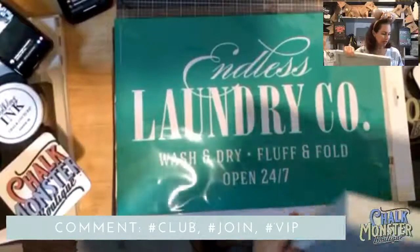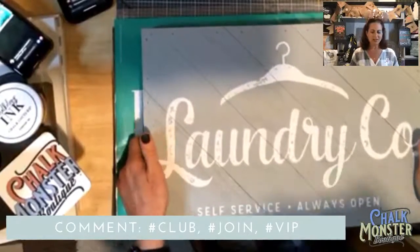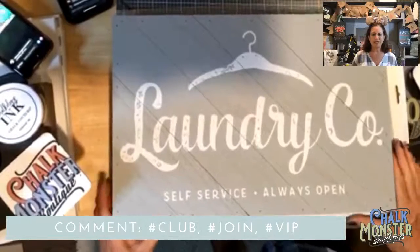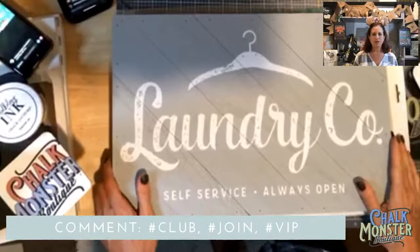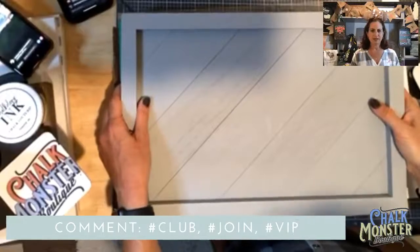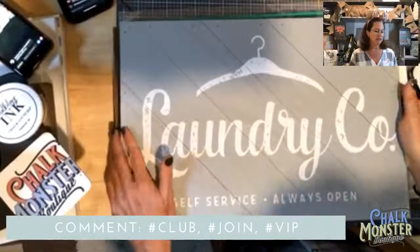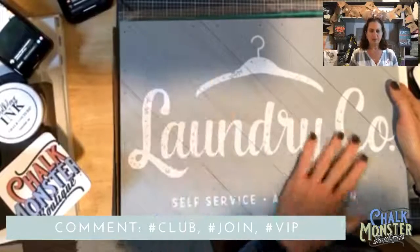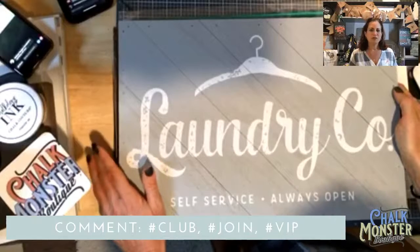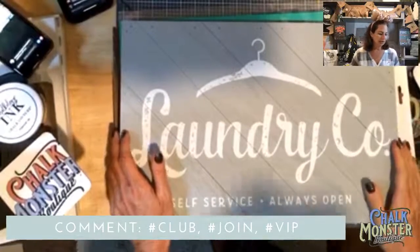This first one I did says 'Laundry Co., self-service, always open' with a cute little hanger. It's on our 12 by 18 diagonal palette board — only $17.99 and just beautiful. You could even chalk the other side. I've got a bunch of these and I'm going to paint some red, some black, and do beautiful holiday designs on them. We also have a gorgeous hot cocoa transfer for a Christmas/winter theme that I saw painted black and chalked in candy apple red and bright white.